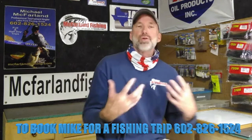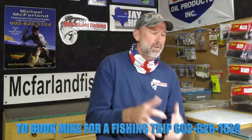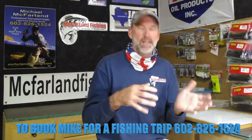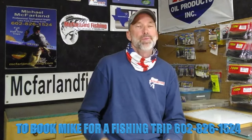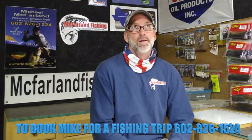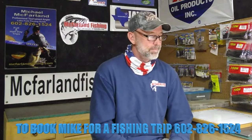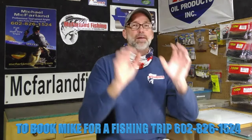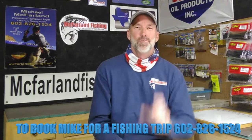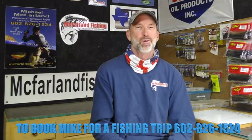I wanted you to understand what it is I do. This way of understanding and attacking fishing scientifically — I believe it will help you too. Find me on Facebook at The Lake Fork Adventures Guide Service, and on Instagram at The Lake Fork Guide. I appreciate you all watching. I'm Mike McFarland, The Lake Fork Guide, giving you a lesson for October in Northeast Texas from Lake Fork. Thanks for watching.